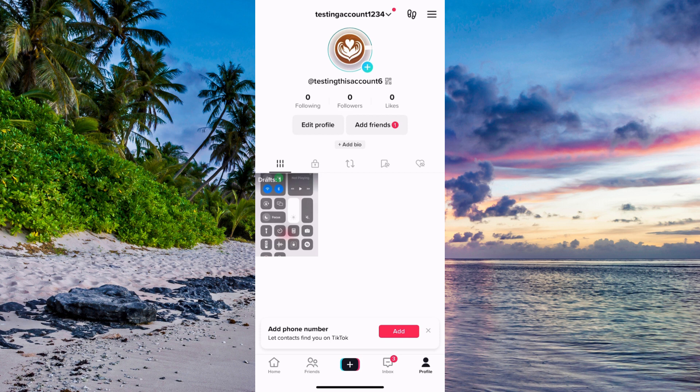The first step is going to be for us to come to our TikTok app. As you can see I'm currently on my TikTok app right here, and then you need to come to your profile.